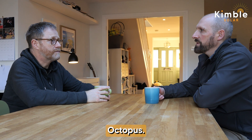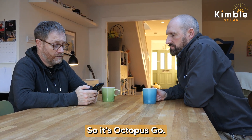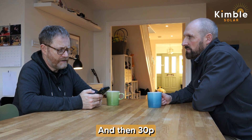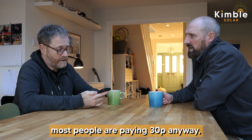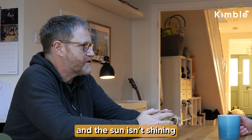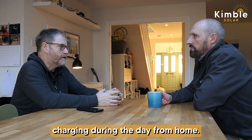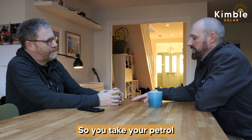We were with Bulb and then Octopus bought them out. We're on Octopus Go, paying 9p between half past midnight and half past four in the morning, then 30p the rest of the time. Most people are paying 30p anyway, so you've got the added bonus of charging late at night. Even if I do have to charge the car during the day — which is very rare — it's still only 30p per kilowatt hour, which is way cheaper than petrol.